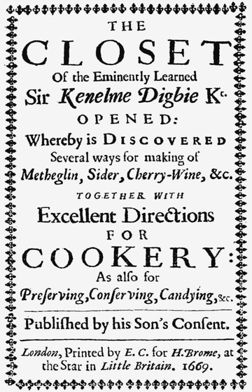The Closet of the Eminently Learned Sir Kenelme Digby K.T., commonly known as The Closet Opened, is an English cookery book first printed in 1669. It is supposedly based upon the writings of Sir Kenelme Digby, being as the title page states, published by his son's consent.